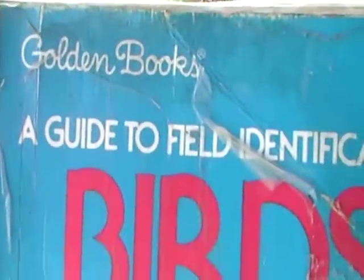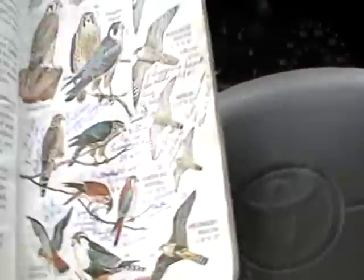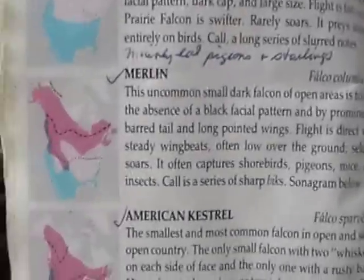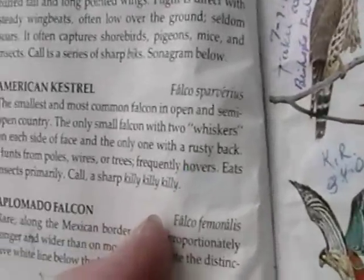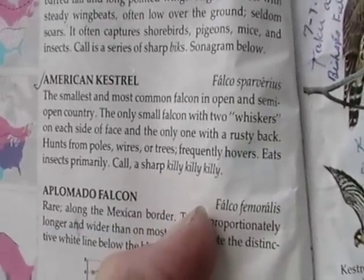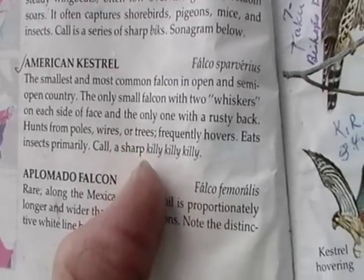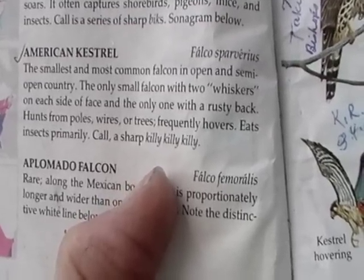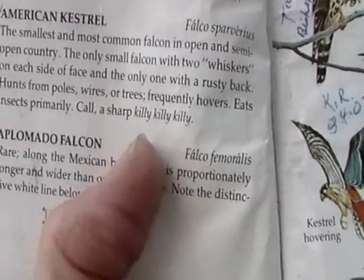Let me see what it says about him. 'The smallest and most common falcon' — this book is the Golden Guide to Field Identification: Birds of North America, the best book ever, better than Peterson's, because it has the map, the information about it, and the bird all together. 'The smallest and most common falcon in open and semi-open country. The only small falcon with two whiskers on each side of the face and the only one with a rusty back. Hunts from poles, wires, or trees. Frequently hovers. Eats primarily insects. Sharp call: Killy, Killy, Killy.'